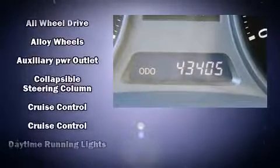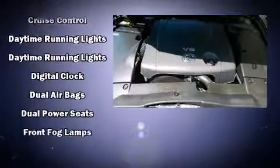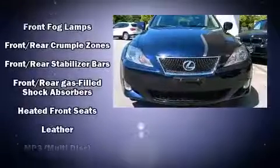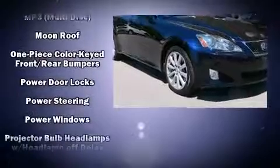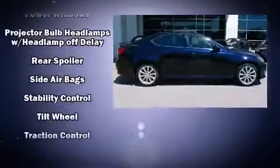Lexus ensures the safety and security of its passengers with equipment such as head curtain airbags, front side impact airbags, traction control, brake assist, a panic alarm, and four-wheel disc brakes with AVS. All-wheel drive enhances stability in unpredictable circumstances.